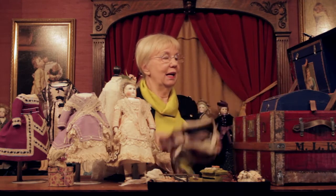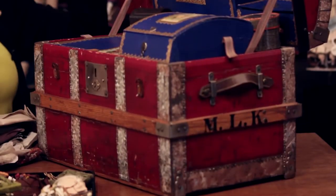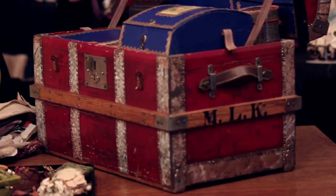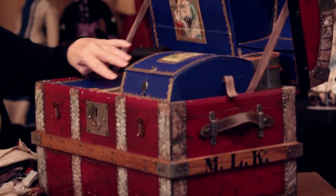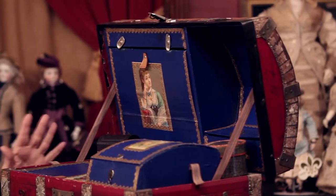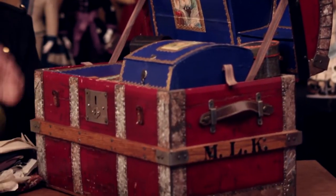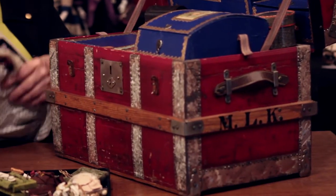And all of this is kept in this fabulous trunk. I've seen a lot of trunks in my day, but not like this — with this cobalt blue lining and that beautiful decoupage with the gilt paper edging and all these little compartments. Just a fabulous piece. This doll is first class. She's pride of the show as far as I'm concerned.